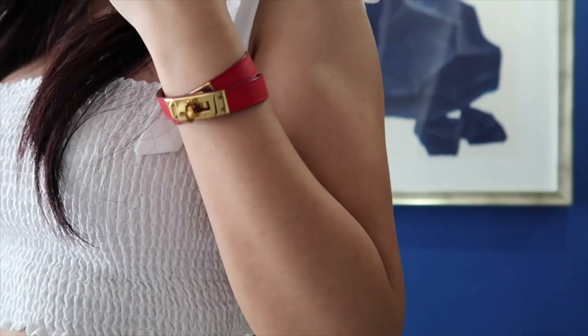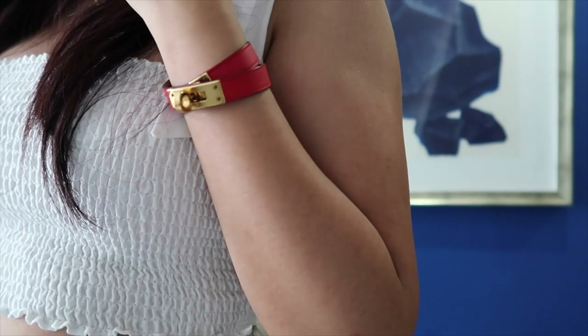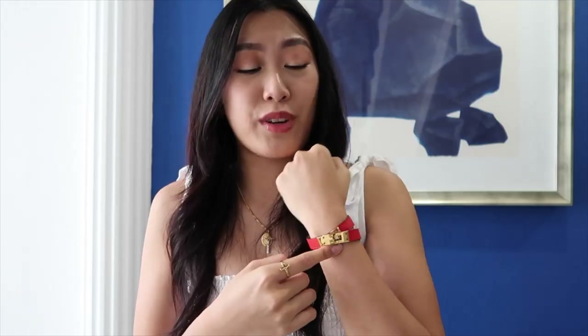The next item is this double twirl bracelet in the color Rouge Tomate with gold hardware. I love this because it features the signature Hermès lock and it is just super low-key. It's not like the click-clack bracelets where the H is staring right at you in the face — it just features the lock that is signature to their bags like the Birkin or Kelly. It is a stunning accessory to go with any outfit.